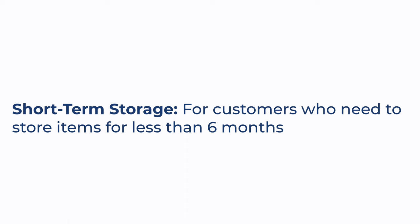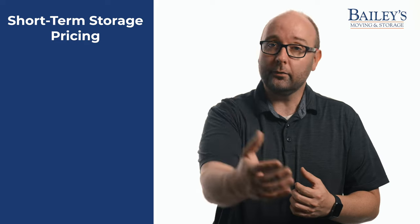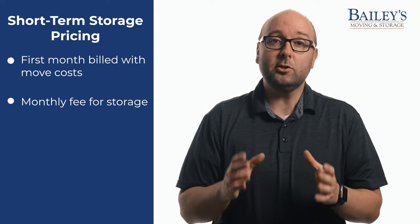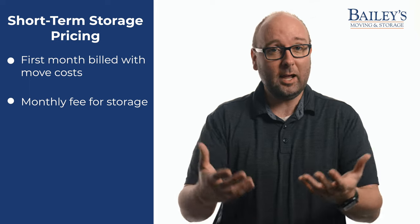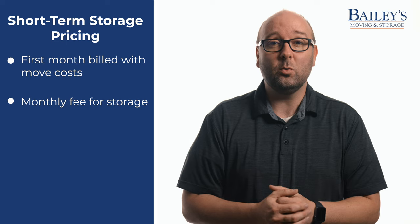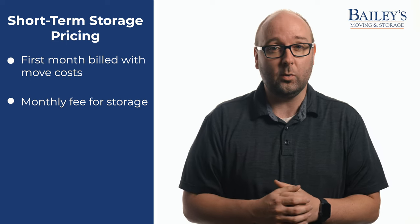Storing items for under six months is considered storage in transit, and the first month is billed with your move costs. After that, you'll pay a monthly fee for storage, which is determined by your estimator and depends on how much you're storing. Often estimators will offer discounts for storage when you're booking a move, so it's worth asking when you meet with that estimator in your initial walk.